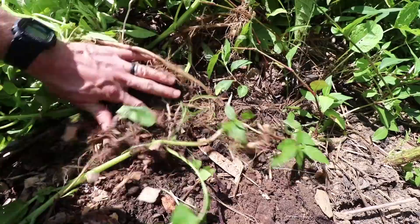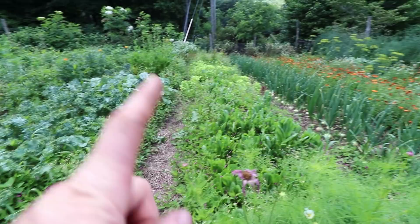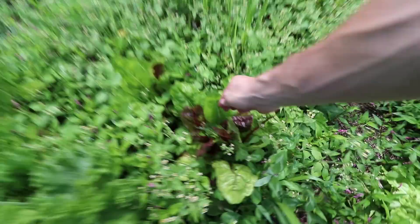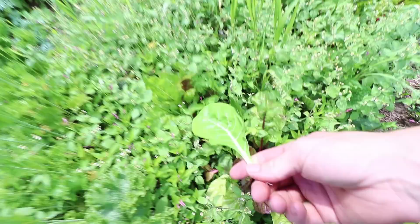These next two beds are greens — lettuce down here and kale and other various greens up here, with a few flowers mixed in. We're still eating from the kale and still eating some Swiss chard. There are mustard greens and more Swiss chard down here — it's delicious and still looks really good.